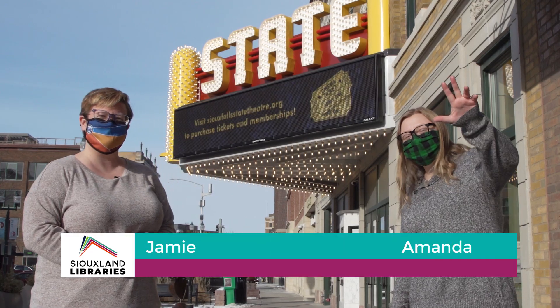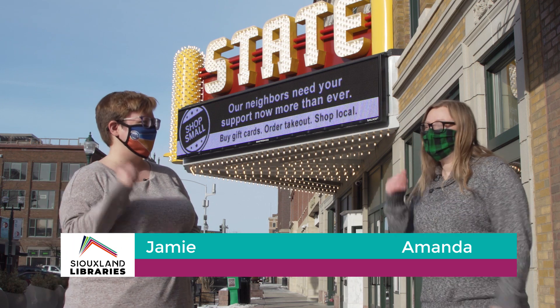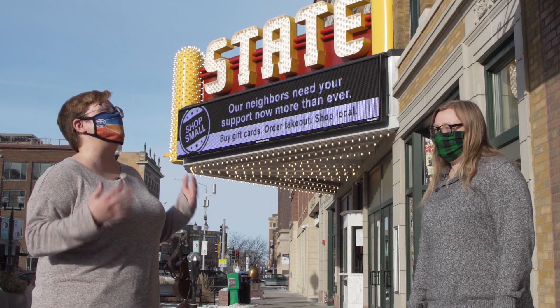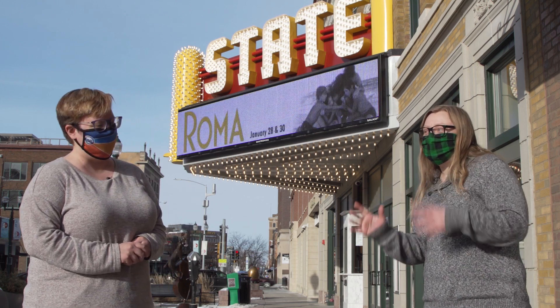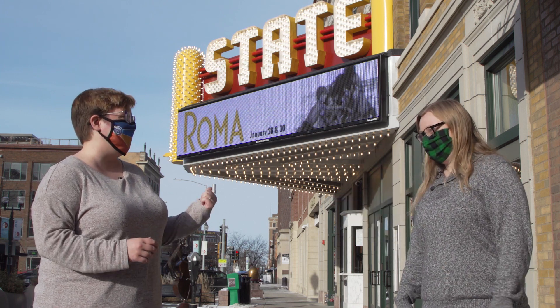Hey guys, it's Jamie and I'm Amanda and we're with Siouxland Libraries. Today we have a special behind-the-scenes at the State Theater in downtown Sioux Falls. I've never been inside this building before and I cannot wait to go in there and explore. I've never been here either and I heard they just redid it, so I can't wait. Let's go check it out.